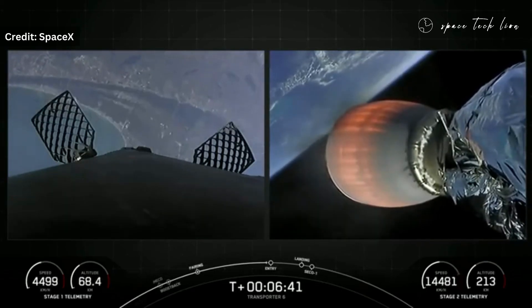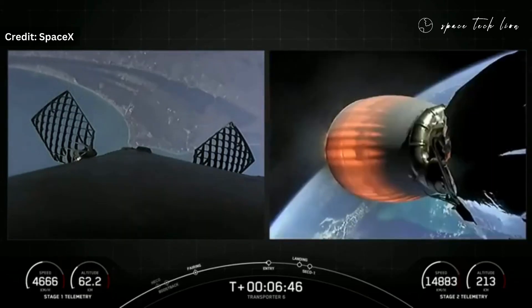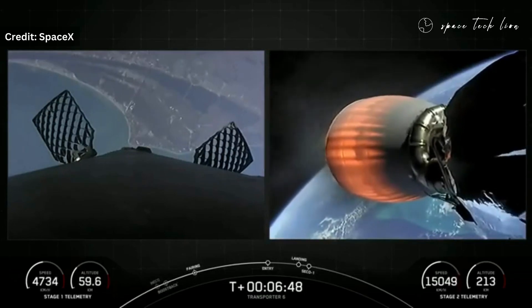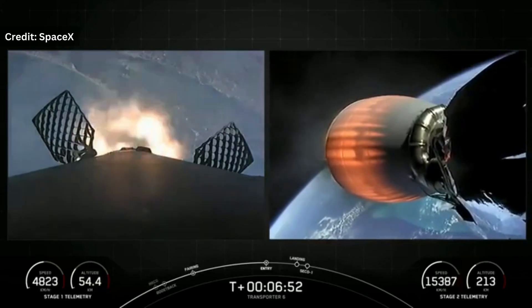Stage 2 FTS has saved. Now keep an eye on the speed of the first stage in the lower left corner of your screen. Stage 1 entry burn startup — watch the speed drop off dramatically. That's the entry burn.